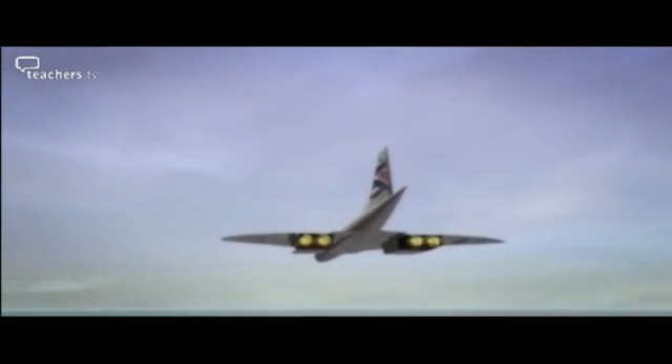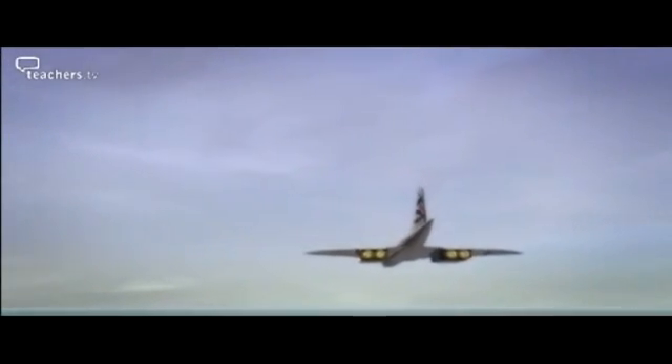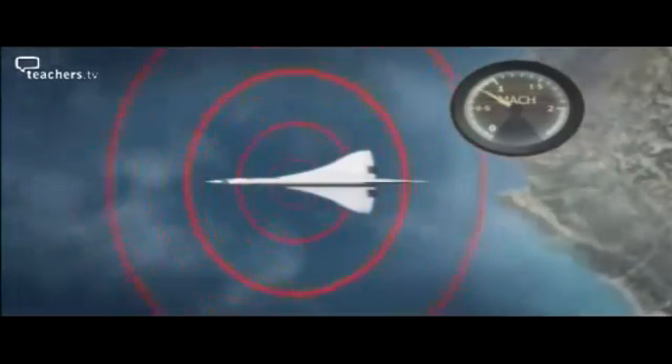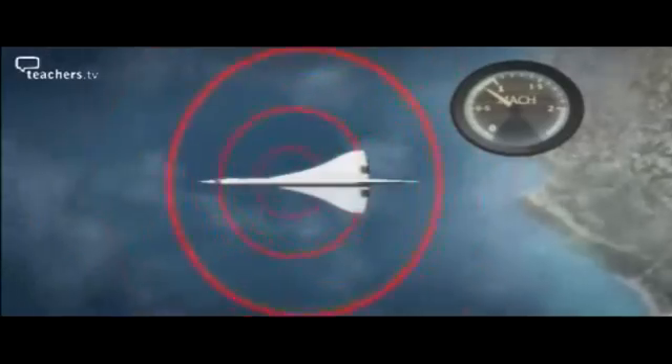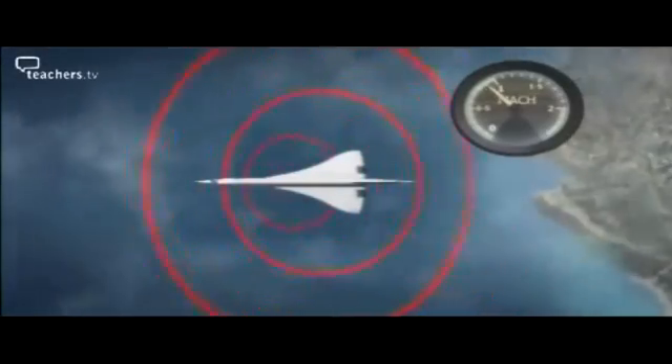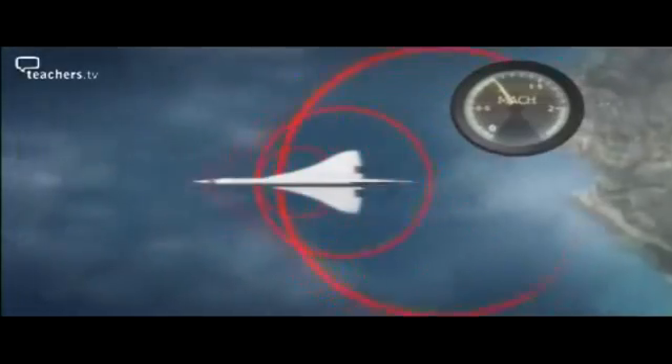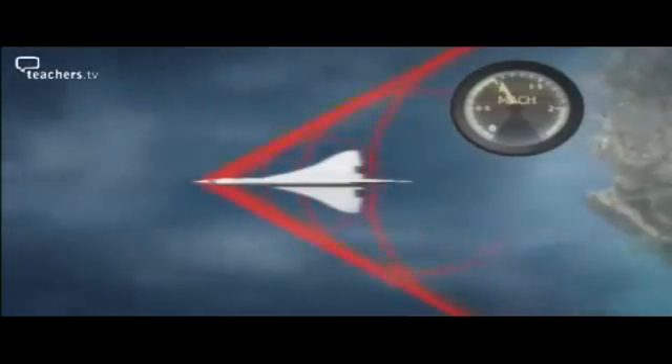As the plane approaches the sound barrier, a really interesting phenomenon happens, which eventually creates the famous sonic boom. Any object being pushed through air creates a pattern of pressure waves that radiate out from it at the speed of sound. As Concorde gets nearer and nearer to the speed of sound, these waves start to bunch up, until at the sound barrier they merge into one. The sonic boom is essentially this combined pressure wave hitting your ears.